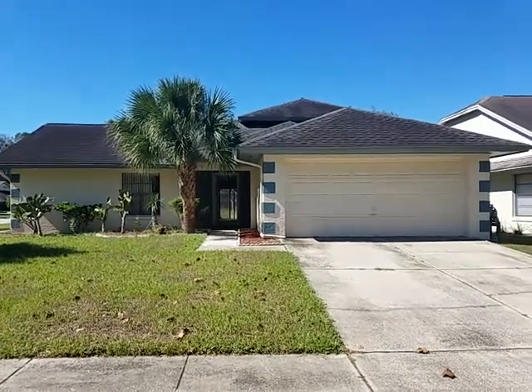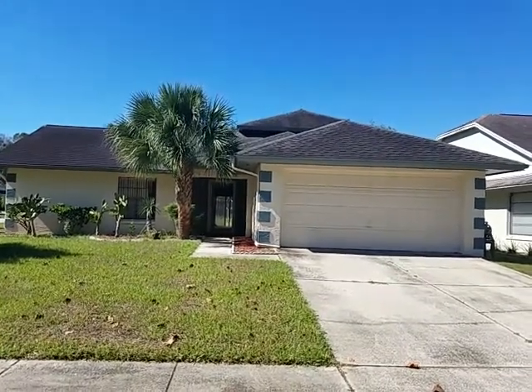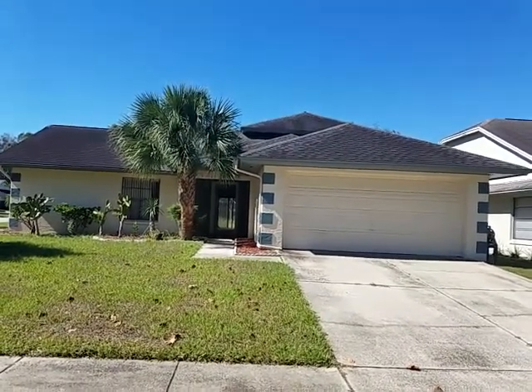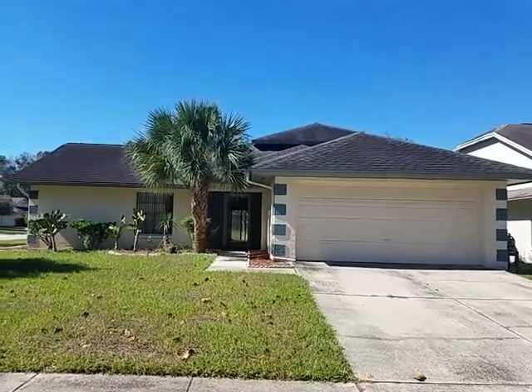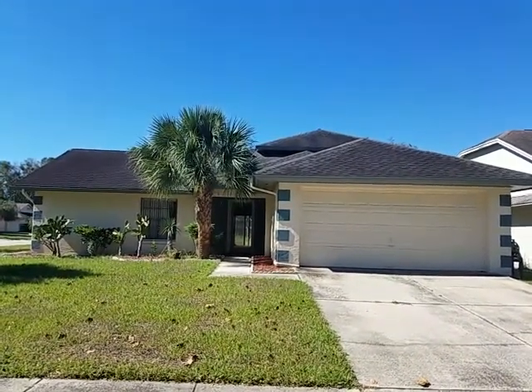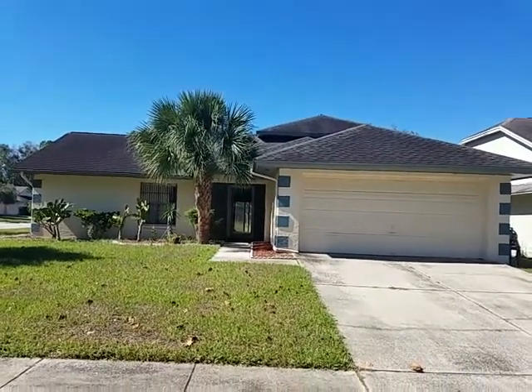It's October 30th, 2018 and I'm RE-MAX Realtor Wes Garrison with the Garrison Brothers. We're here at another prime property, 762 Rosalie Way — that's Rosalie, R-O-S-A-L-I-E — in Winter Springs 32708. It's in the Hollow Brook subdivision.